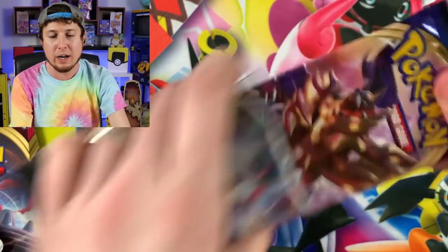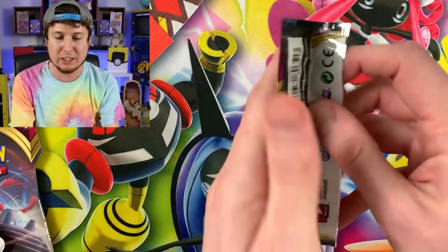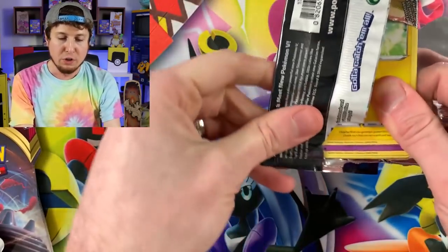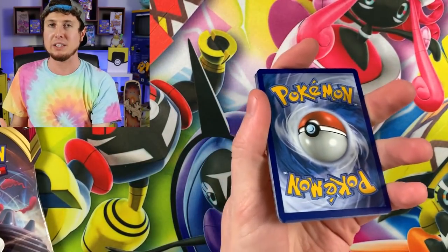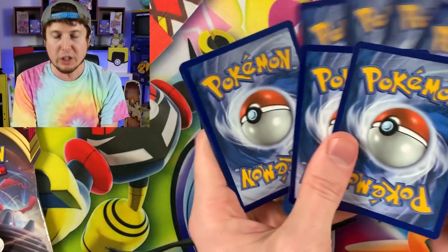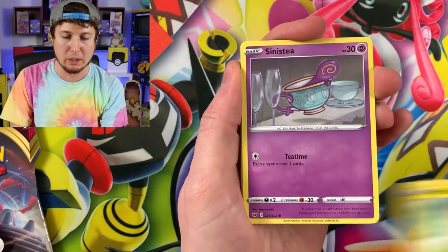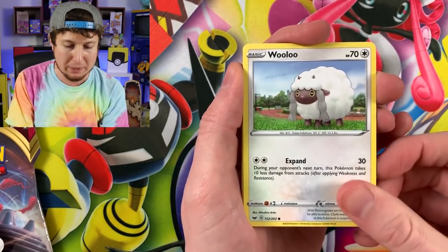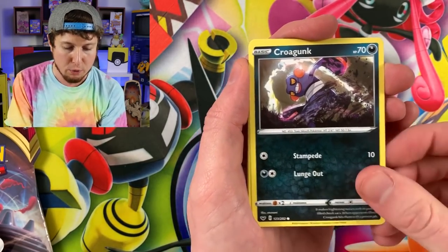Let's go ahead and get started, Breaking Family. I'm very positive that today we will pull either the Gold Zacian V or the Hyper Rare Marnie. You've got to stay positive — if you can't stay positive, then how are you going to achieve your goal? So we are searching for the most rare Pokemon cards: one being the most rare card from the set, and the other being my personal most rare Pokemon card from this set.